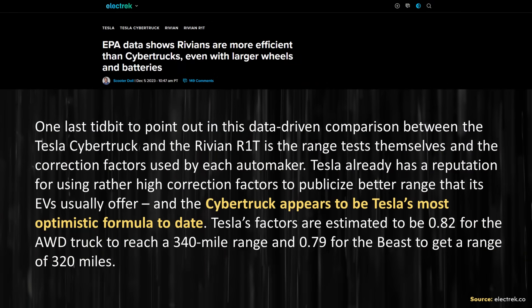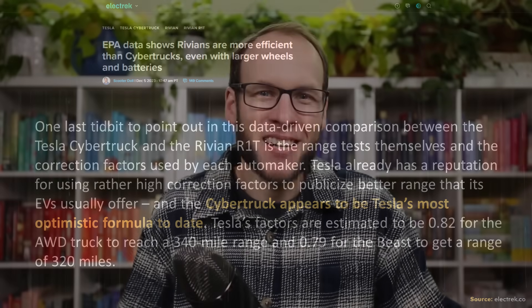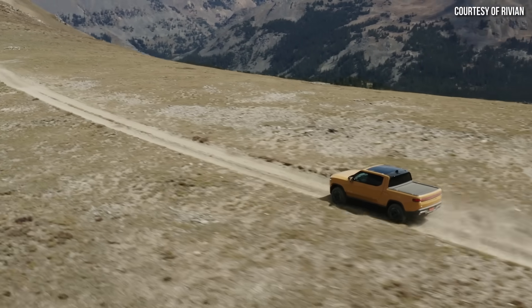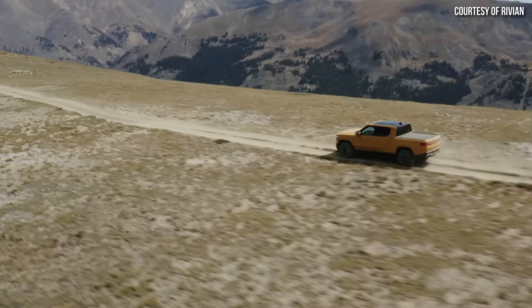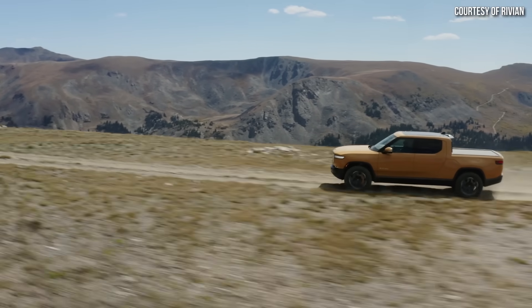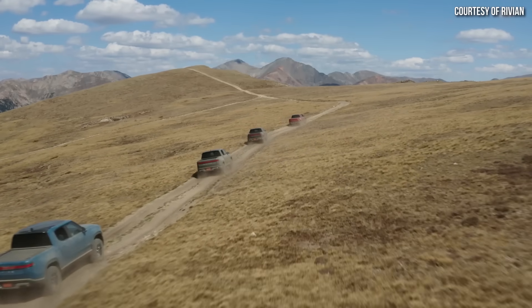Apparently the EPA allows for a little bit of leeway in how test results translate to EPA range ratings. As explained in this Electrek article, when translating the raw EPA data to real-world range, Tesla used a higher correction factor to end up with more range. Now, before you go to the comments section and say that Tesla is cheating — this is completely legal within the EPA guidelines, and the EPA does give the manufacturer some leeway to do this. But it does mean that in the real world, the Rivian R1T appears like it will be more efficient. We'll have to see more real-world tests and comparisons between the Cybertruck and the Rivian R1T to really be sure, but that's what the data seems to suggest.